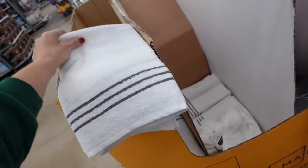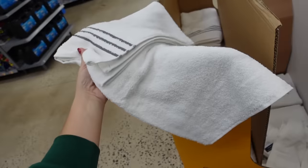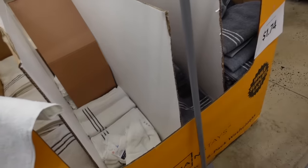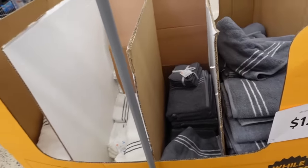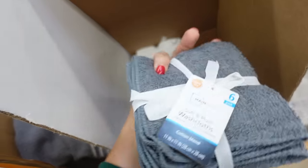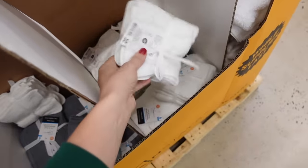There are quick-dry towels available in white and gray for only $1.74. They also have matching washcloths in a pack of six, in gray and white.